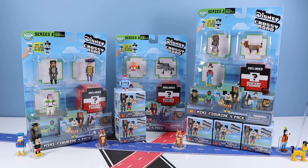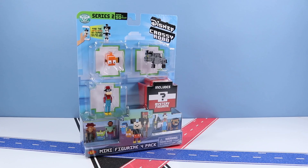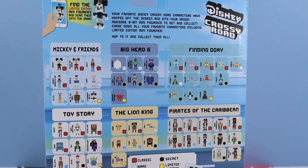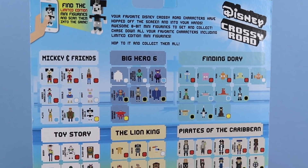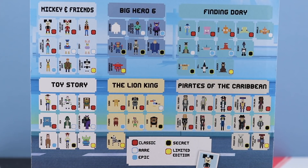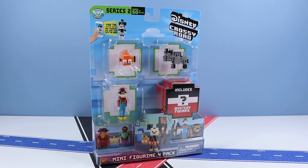I for one would love to see more series, as a plentiful amount of movies have been added to the Disney Crossy Road app. Here is Series 2 — we have a few four-packs. The four-packs are usually the better deal as you can pick the three most favorite characters, and that fourth figure is a mystery. One unfortunate thing with Series 2 is we're seeing a lot of repeats. Finding Dory and Pirates of the Caribbean were added, but we're still drawing from Mickey and Friends, Big Hero 6, Toy Story, and The Lion King. I really had to see that Nemo fish!